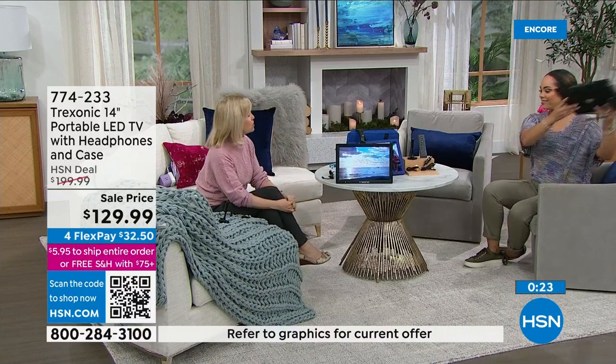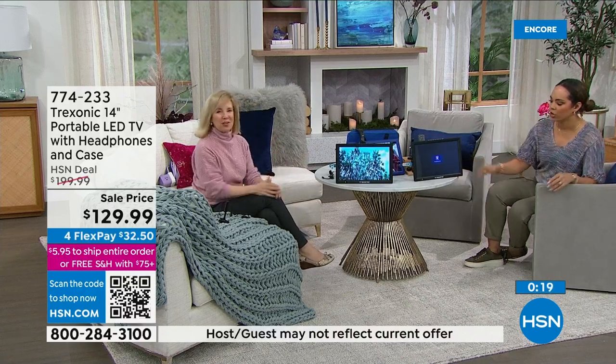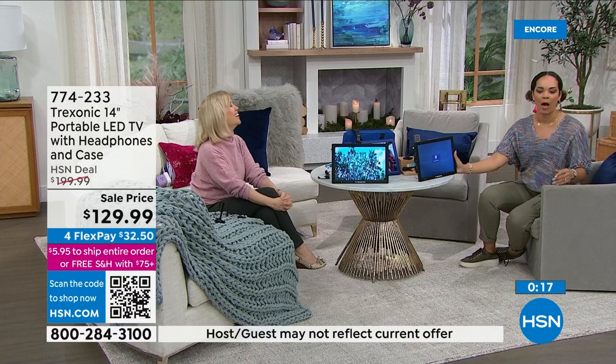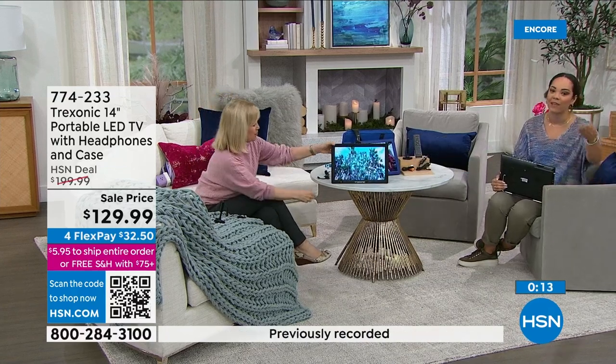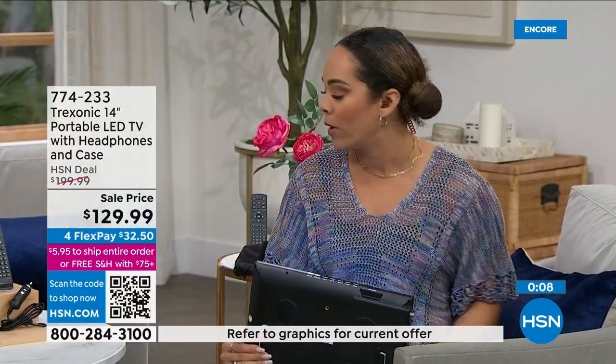Take it with you so you'll never miss your favorite show. We all have those Netflix shows we're addicted to. Just $26 gets it home, we ship it to your doorstep for free. Give it a try — if you don't love it you have 30 days to send it back for a refund.